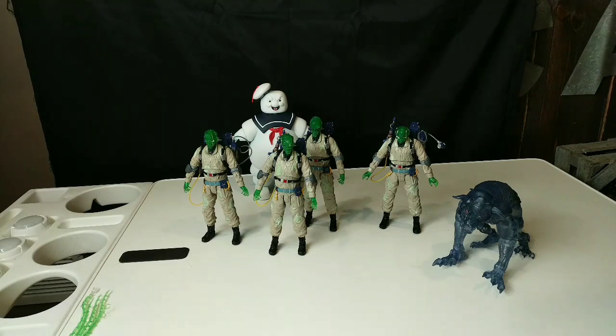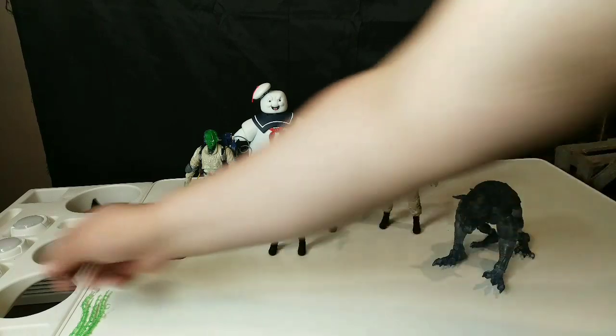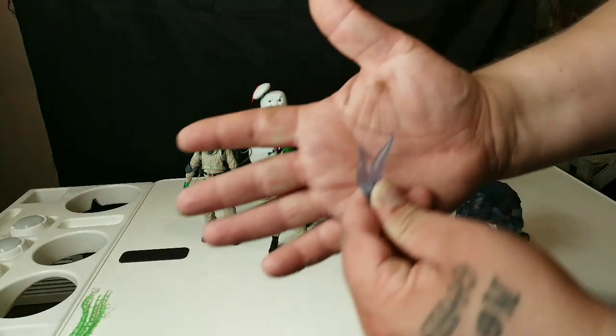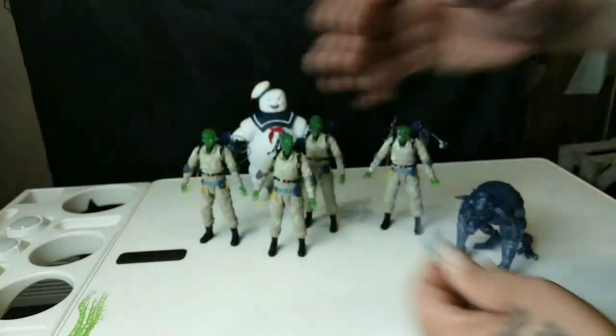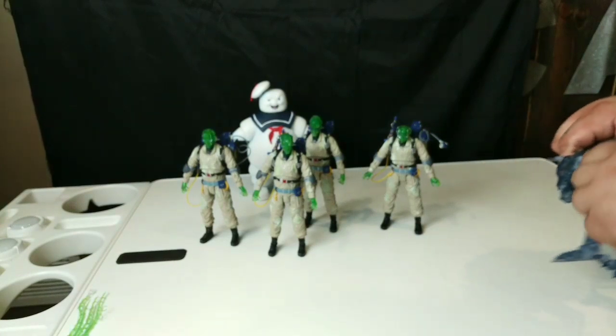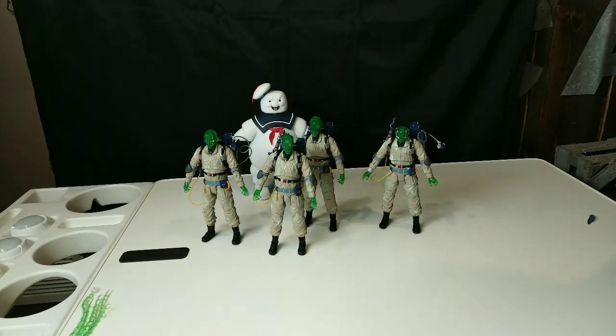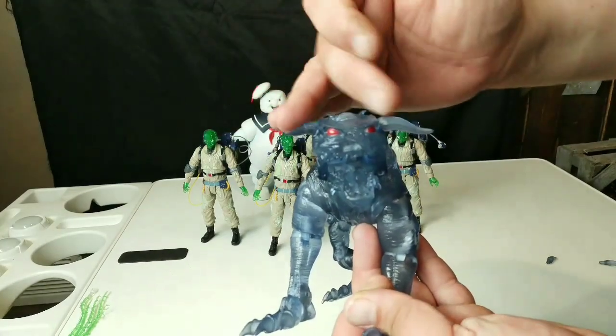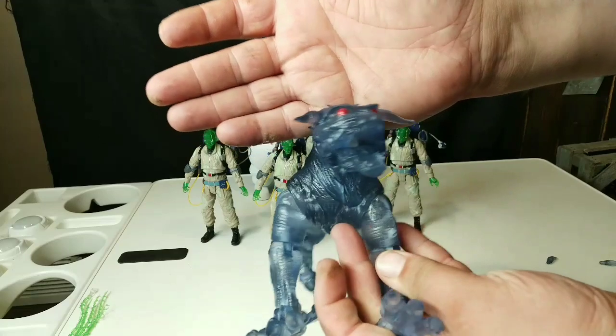Finally got them out of the pack — there were about a hundred little twist ties, we were snipping away. We finally got everything out. So we got the four spectral Ghostbusters, Mr. Stay Puft, and Terror Dog. The Terror Dog comes with extra horns — these seem to be a little longer. I'm going to put one of each on him so you can see the difference and we'll see which one looks better. Here's the short one, here's the long one — let me know down in the comments which you prefer.